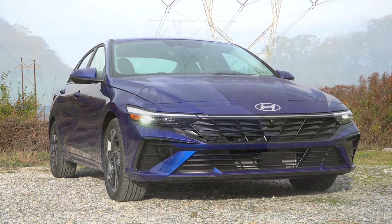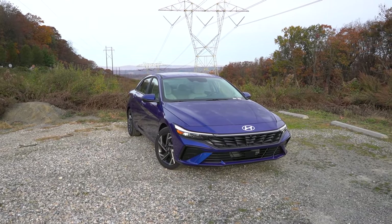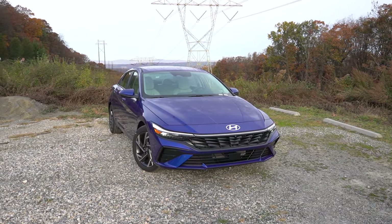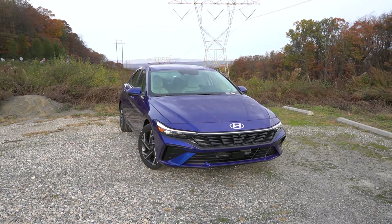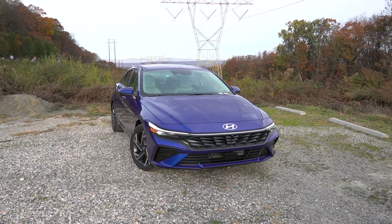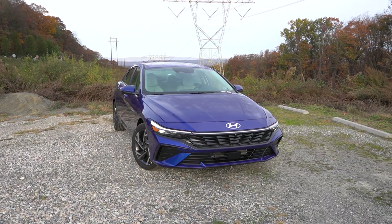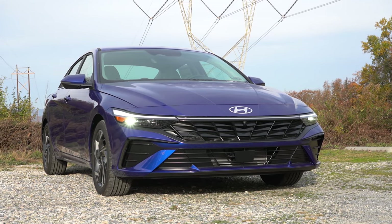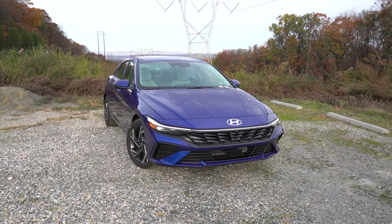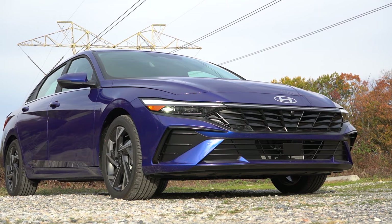Here is the new 2024 Hyundai Elantra finished in intense blue. This thing is nicely refreshed for 2024 — it gives it a more mature and sharper look. You've got that revised front grille and revised headlight housings. Taking a look at the VIN, the first character is the letter K, indicating it's still built and assembled in Korea. There are some new colors for 2024, including exotic green and ultimate red. Dual LED projector headlights come standard for all trim levels — much brighter illumination than the previous projector halogens.